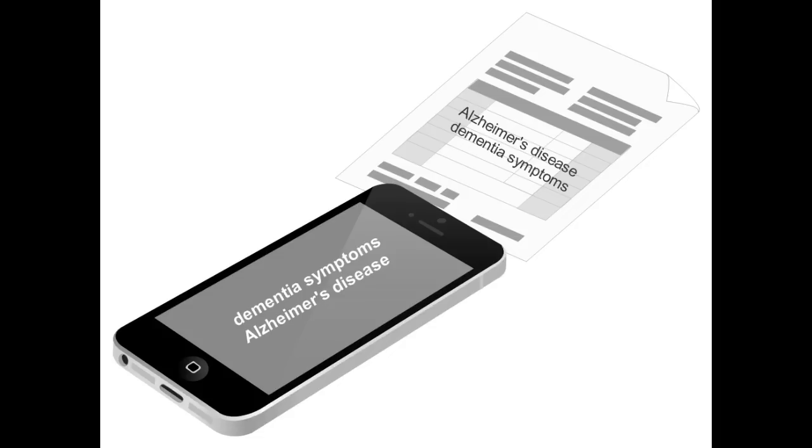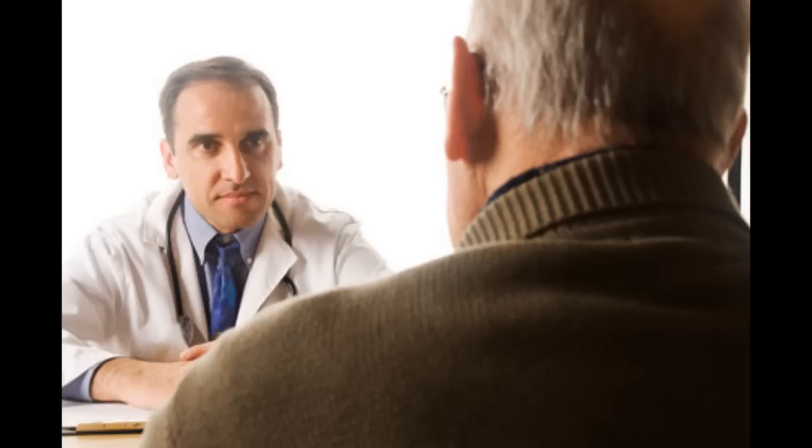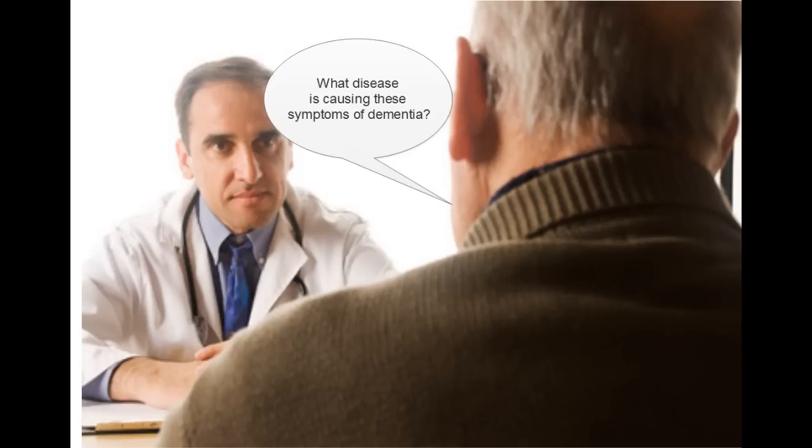If you or your loved one has been diagnosed with dementia, it is perfectly appropriate to ask your physician: what disease is causing these symptoms of dementia?